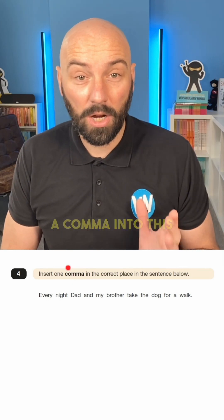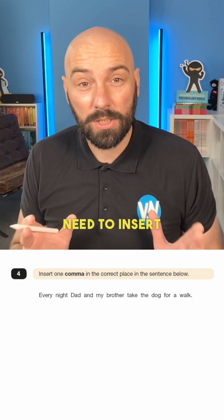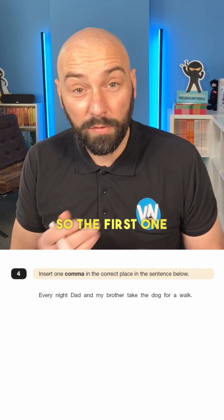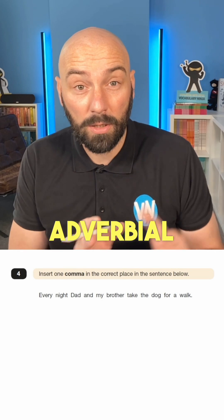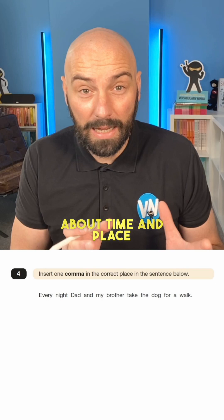So, as it said, we need to insert a comma into this question. There are probably three situations where we're going to need to insert a comma in a SATs paper. The first one is looking for a fronted adverbial, which will normally come at the beginning of a sentence and give us information about time and place.